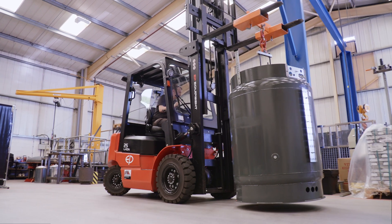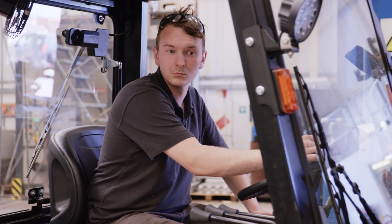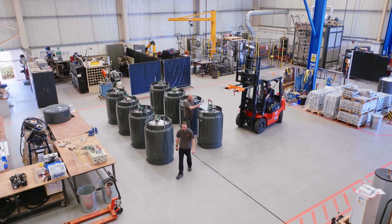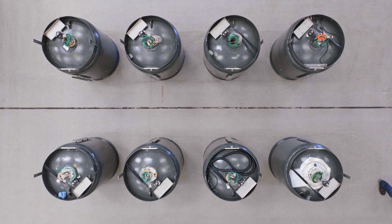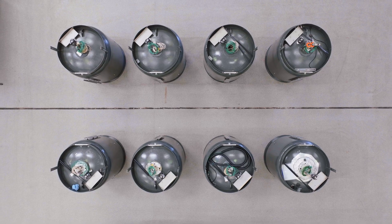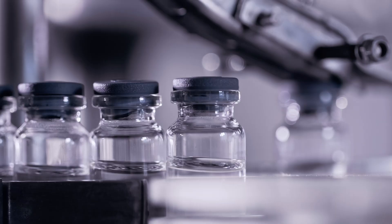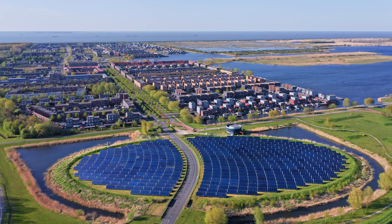We use banks of these heat cells to store off-peak grid and on-site renewable electricity. We provide industrial heat up to 200 degrees Celsius, perfect for food and beverages, brewing, distilling, pharmaceuticals and high-temperature heat networks.